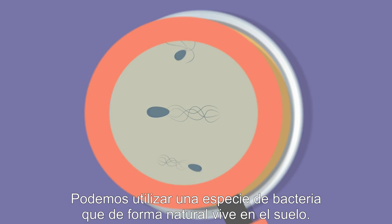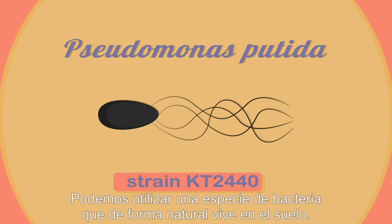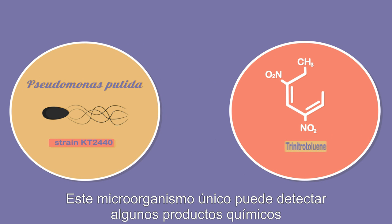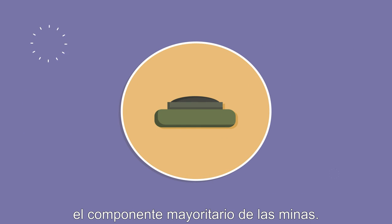We can take advantage of a species of bacteria that naturally lives in the soil. This unique microorganism can detect some chemicals that are similar to TNT, the main component in mines.